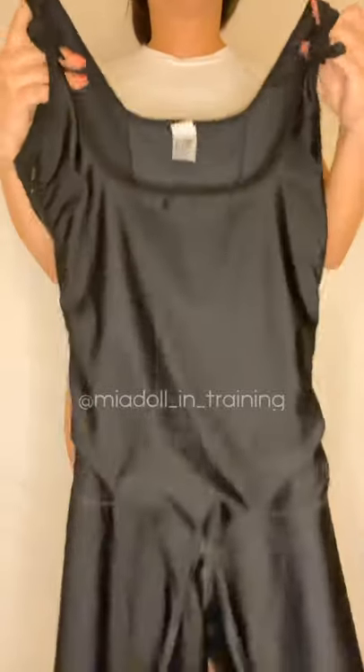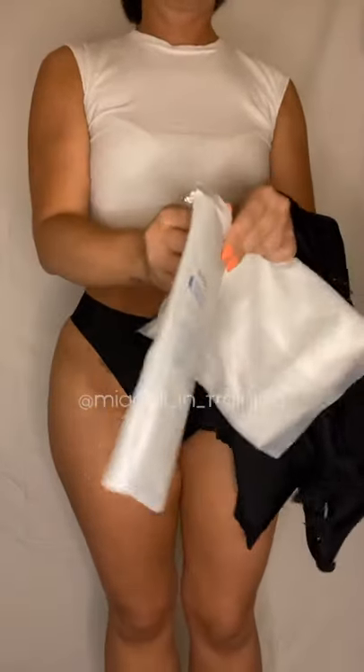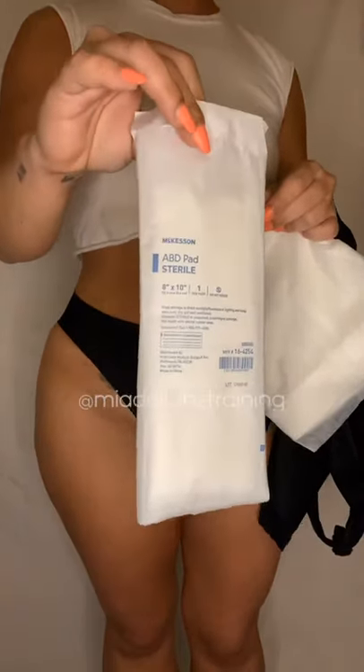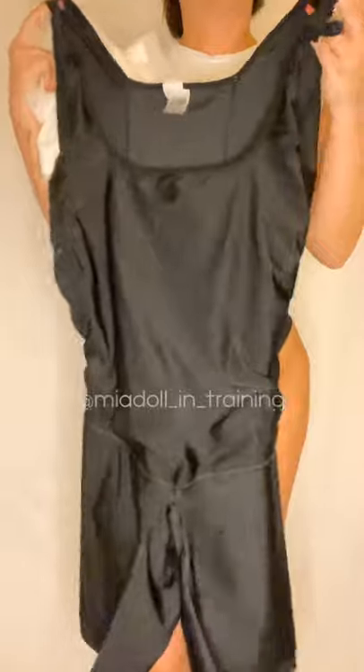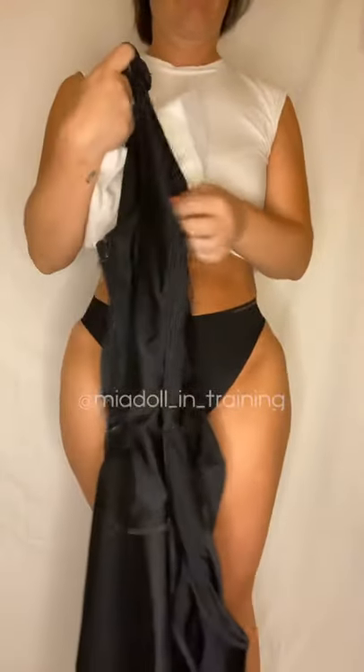A lot of people want to know what it's like when you wake up in the garment and what is inside. These are called ABD pads, and this is what Mia Aesthetics uses — this is what they look like when they're open. This is what Mia Aesthetics pads the inside of the garment with and what you'll wake up with. There won't be any foams or boards — you start using those when you get clearance from your doctor at your post-op appointment. You need to have this ready to go because you can't leave the center without wearing it.